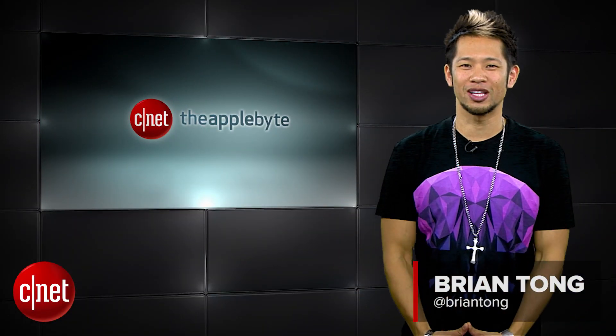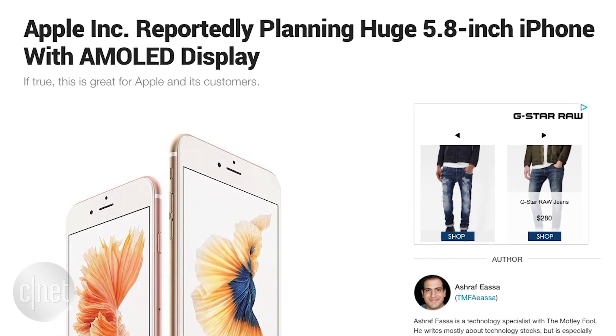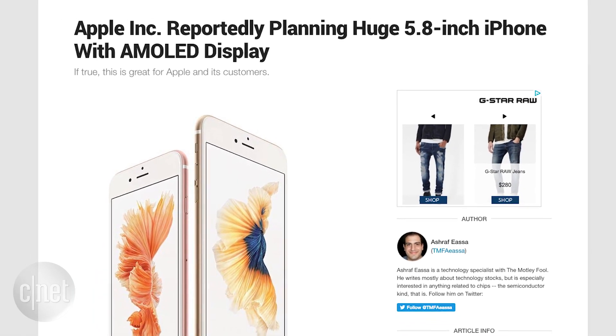What's happening? Brian Tong here for your weekly dose of everything good and bad inside the world of Apple. The iPhone 7 hasn't even been released and we're already hearing rumors — a Digitimes report says Apple is building an iPhone beyond its current 5.5 inch screen, moving to a 5.8 inch screen with an OLED display.